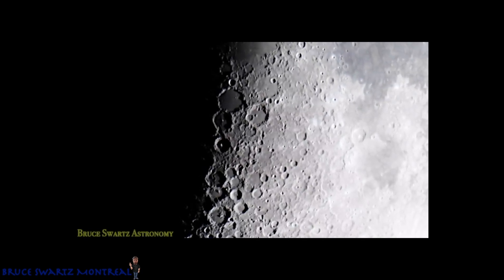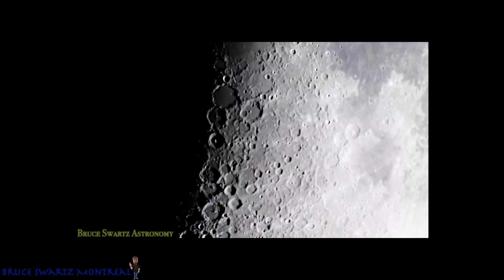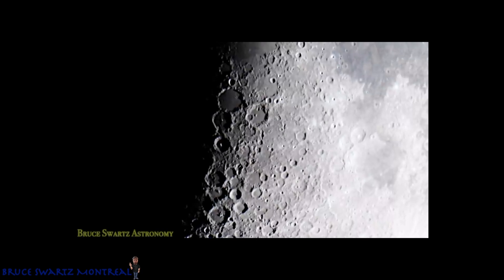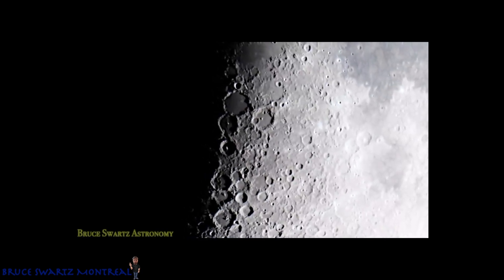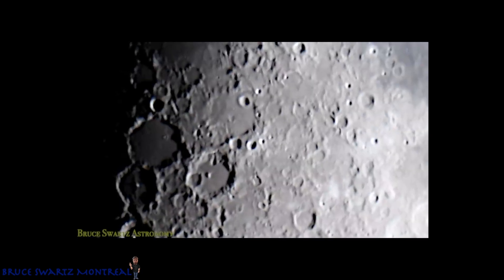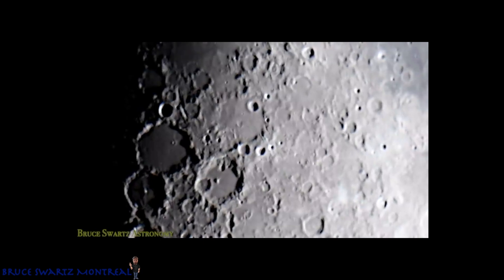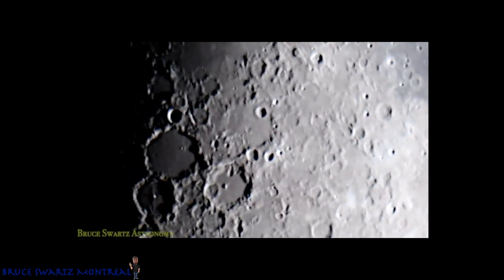Venus takes 243 Earth days to rotate one time, but its atmosphere circulates the planet every four days. Extremely fast winds cause the atmosphere to drag along the surface of Venus, slowing the rotation while also loosening the grip of the sun's gravity.